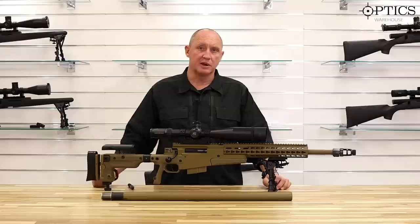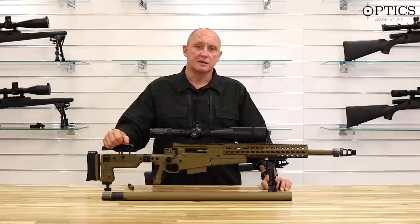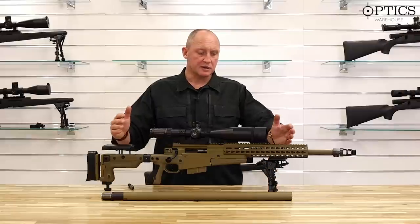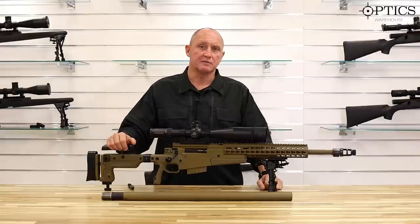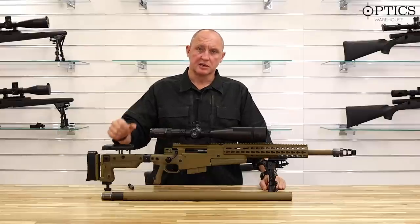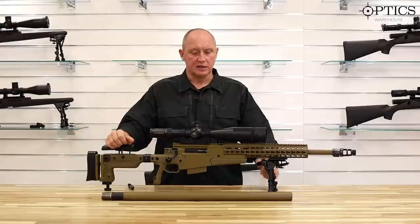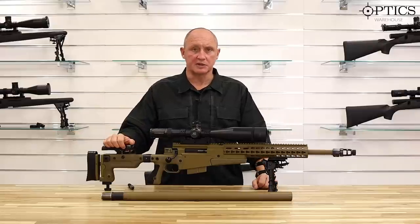You can see the evolution from the Number 4T to the L96 and on to this rifle. Underneath it all is the L96 DNA — all the elements which were much loved and were radical in their day are still very much relevant on this rifle.